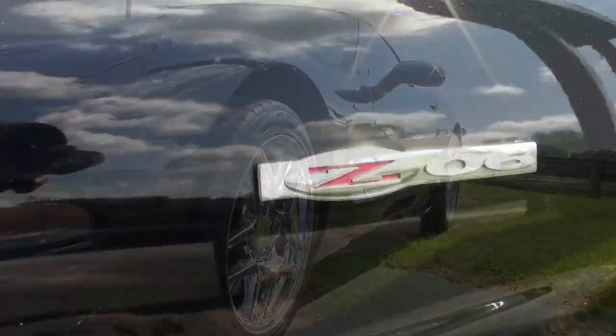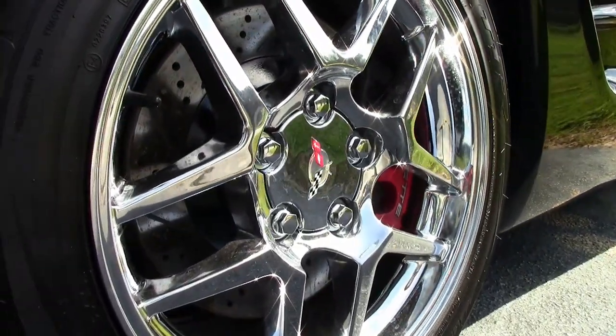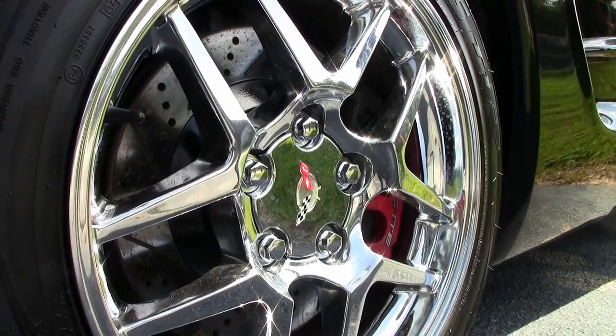The factory features include the memory package, dual zone electronic climate control, Bose CD stereo, power driver seat, power windows, power locks, power steering, and power mirrors.